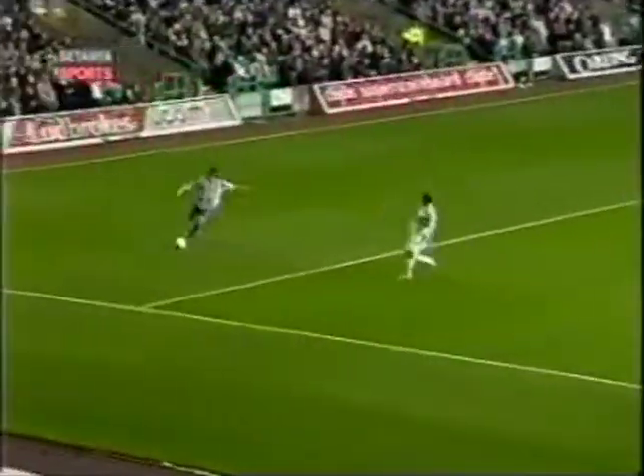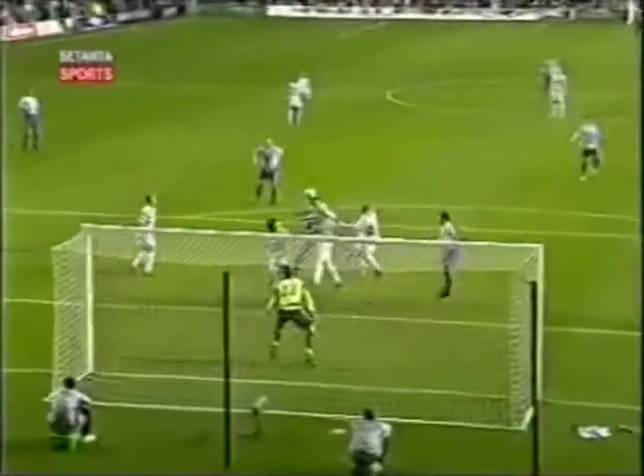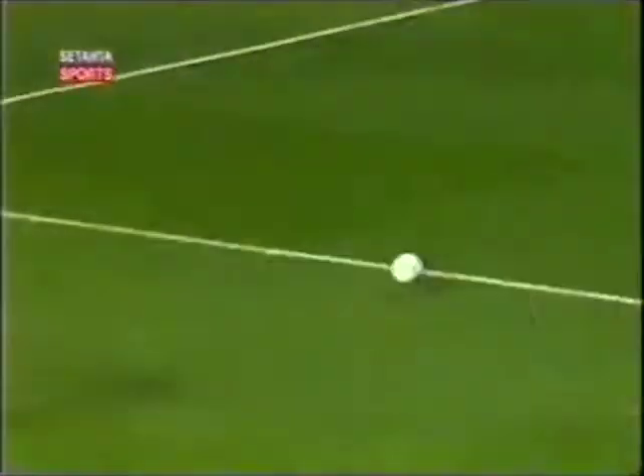Well, the Western members giving us about the goalkeeping quality of Marshall recently in a couple of Champions League games. Well, look at that quality of save.